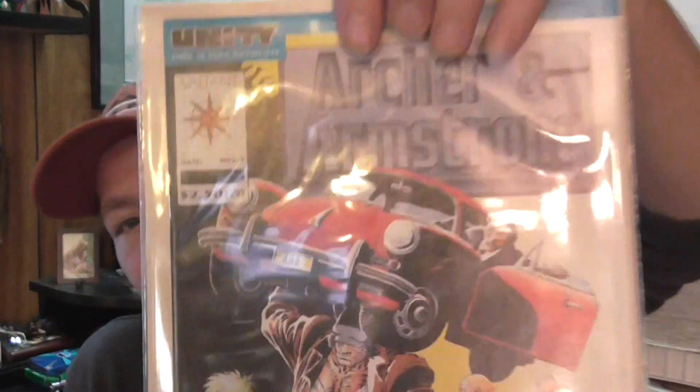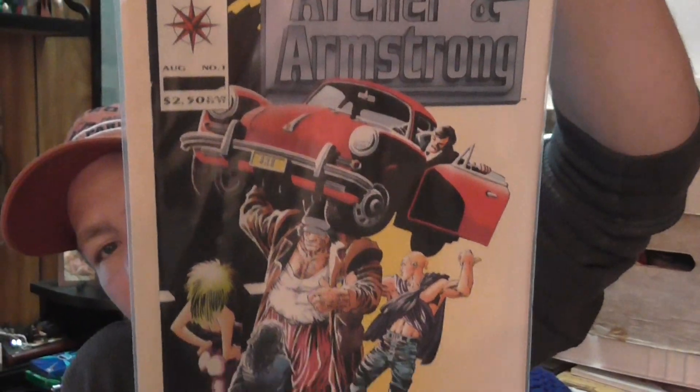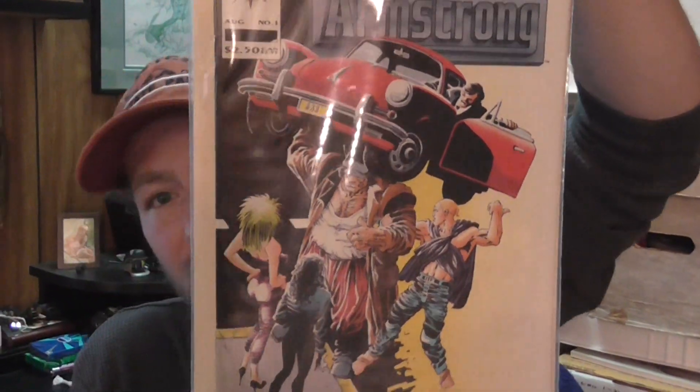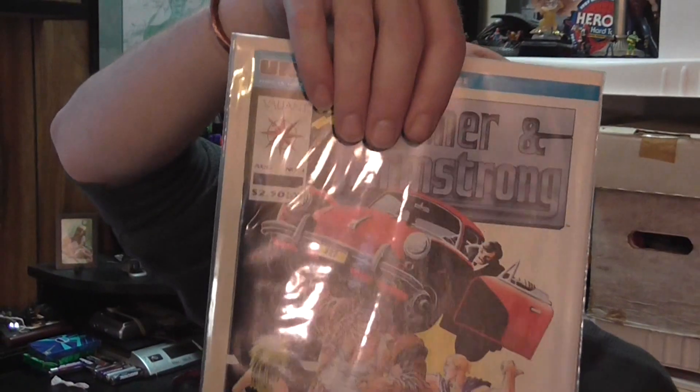I'm going to pick this up for the heck of it — it's so 90s Valiant. This is Archer and Armstrong number one with a Frank Miller cover. Never a big fan of Archer and Armstrong, but figured what the hell.